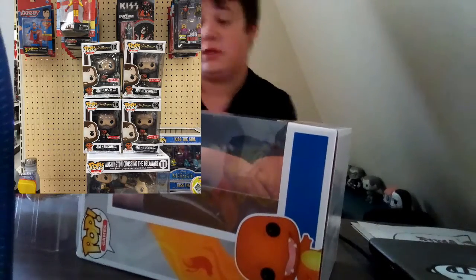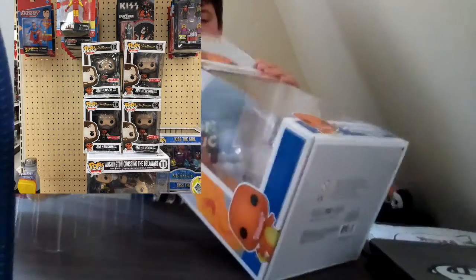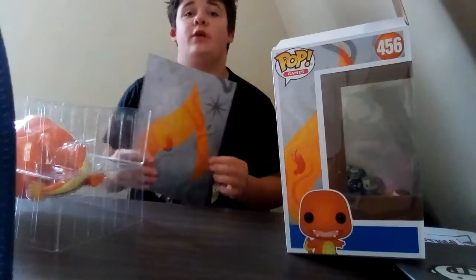All I'm waiting for is my flocked Bullseye to come in. The flocked Bullseye is a Target exclusive — it's like their mascot — but it was only available online.